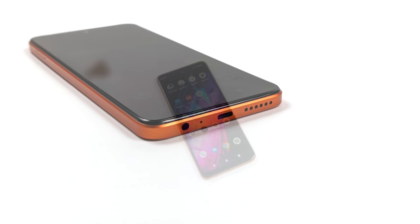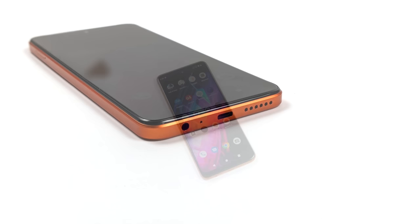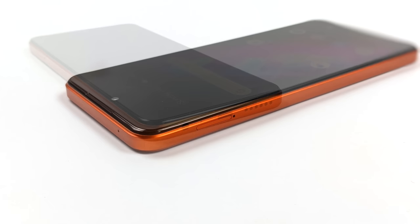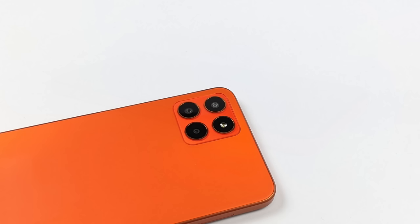Another thing we have that a lot of higher-end phones don't have nowadays is a 3.5mm audio jack. We've also got USB Type-C, it supports a microSD card, and we've got our SIM card/SD card tray. On the right-hand side we've got our volume rocker and a power/fingerprint button — it does have a fingerprint sensor built in.